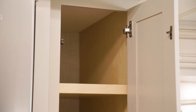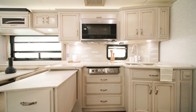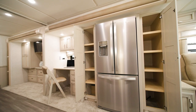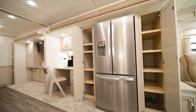On either side of the refrigerator is a spacious pantry. Featured in this model is a standard kitchen window, bringing more natural light inside your coach. This floorplan is new for 2023 and includes a dedicated workstation with a desk, folding chair, and additional storage.